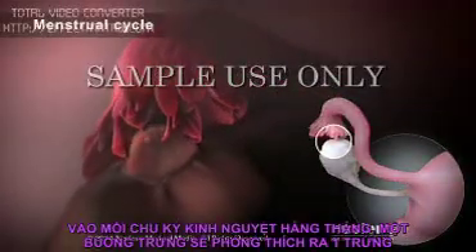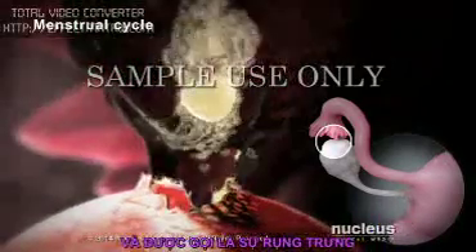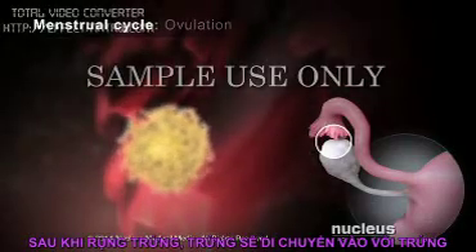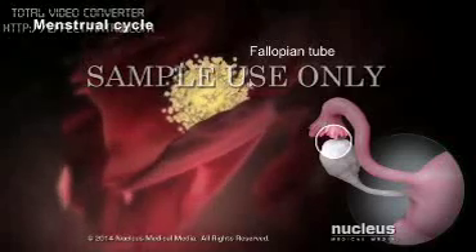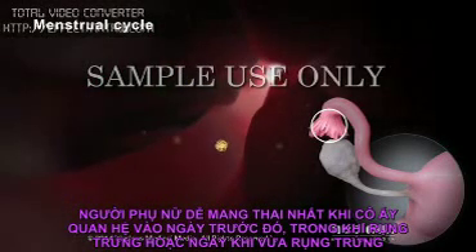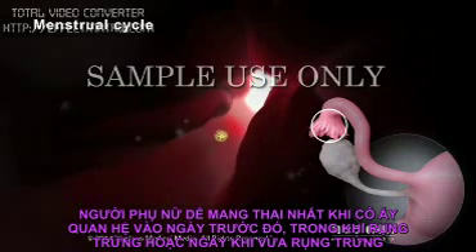During the monthly menstrual cycle, one of the ovaries releases an egg in a process called ovulation. After ovulation, the egg enters the fallopian tube. A woman is most likely to become pregnant if she has sex in the days just before, during, or right after ovulation.